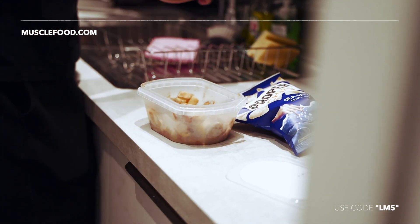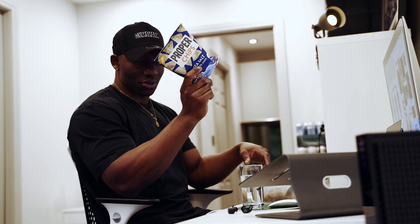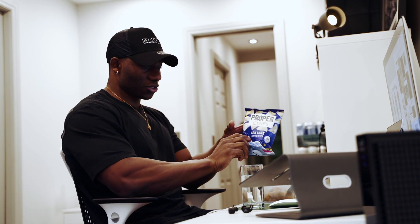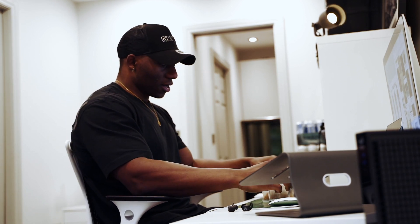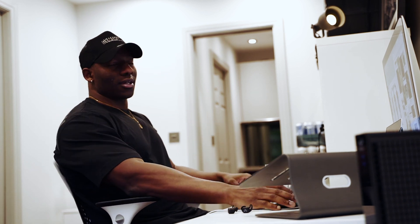Protopots from Muscle Food — these are an absolute life saver. Super addictive, no calories. They're hydrated. Protopots in between work — oh my god, it's different.